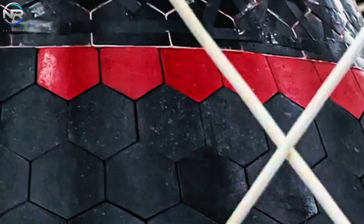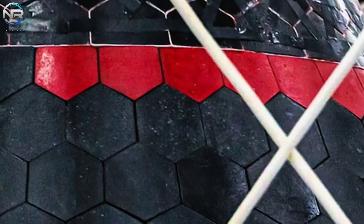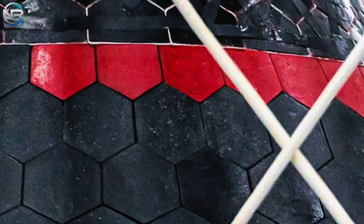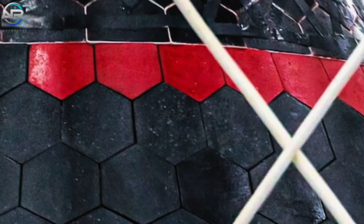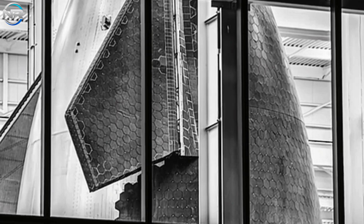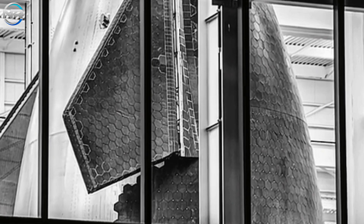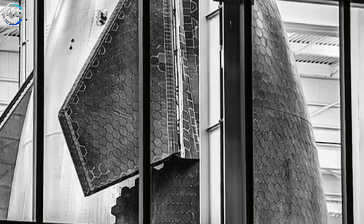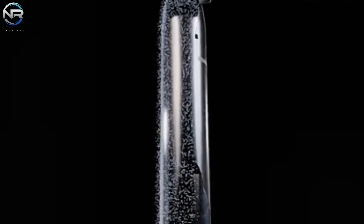In light of recent advancements, it is conceivable that SpaceX may successfully develop a reusable heat shield within this calendar year. As Musk proposed, the company may have the capability to repurpose a vessel with its original heat shield for one or two missions by 2025. By 2026, their objective is to enhance the system to accommodate multiple flights, thereby actualizing Musk's vision of a highly reusable heat shield designed for extensive flight scenarios.